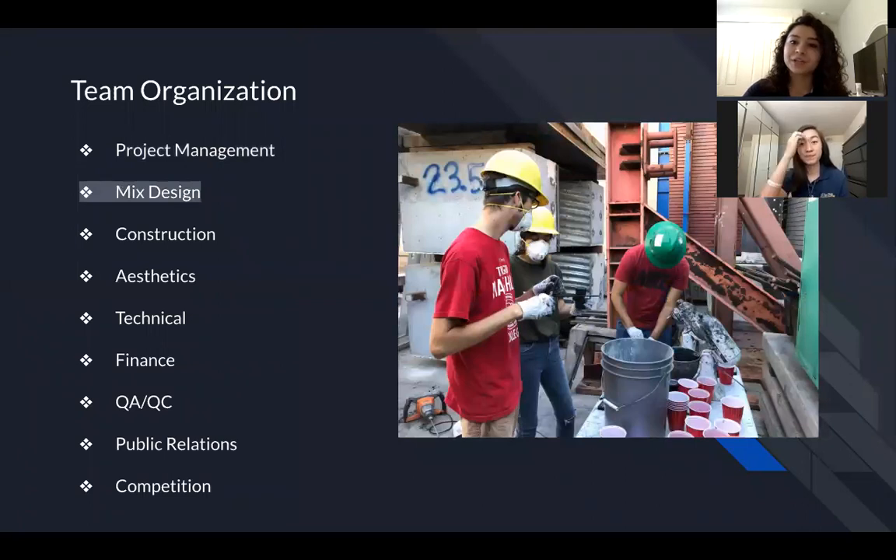In order for a canoe entirely made of concrete to float, the team must develop a mix that is light enough yet still strong enough to withstand the loading cases brought upon it. The mix sub team accomplishes this with iterative testing of many different mix designs until it satisfies the requirements drawn from our calculations.